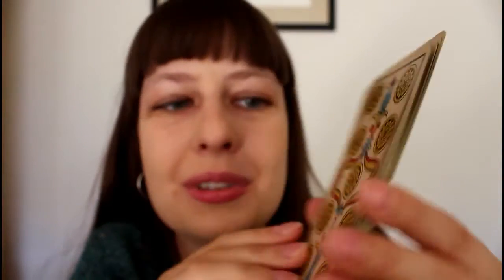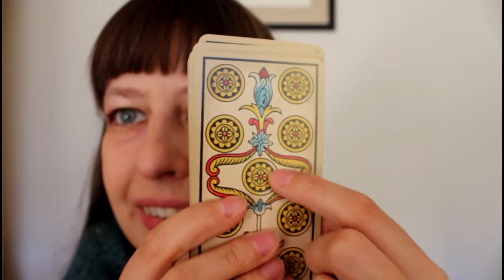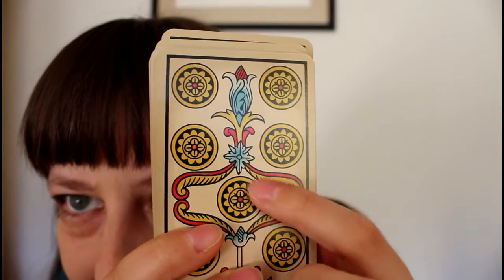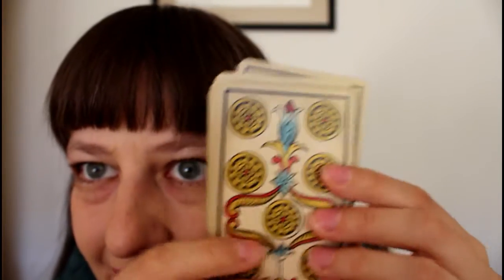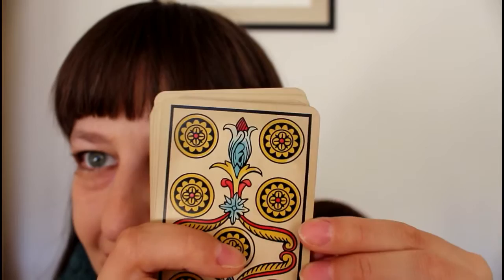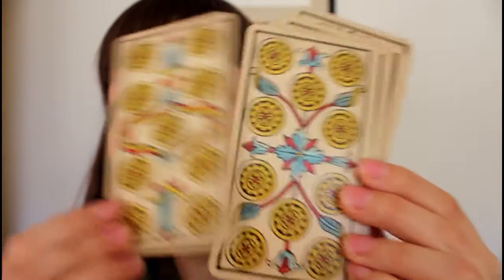They're so beautiful. And they're not perfect, you know — you can see the coloring is not filling the coin absolutely. It leaves some white spaces. And I love the shading here — the gradient is changing. It's very, very beautiful.